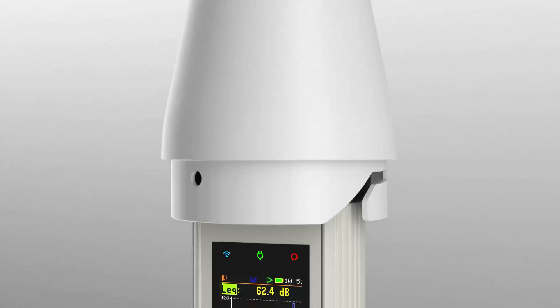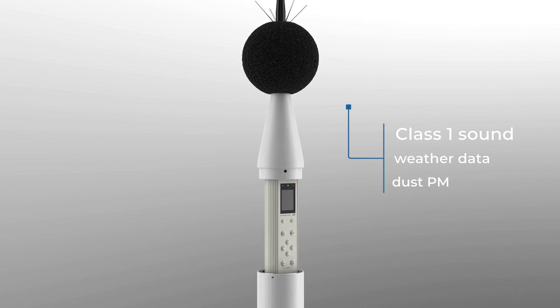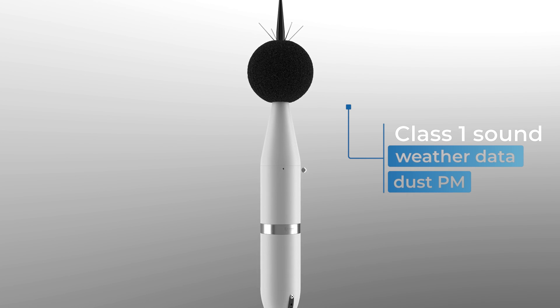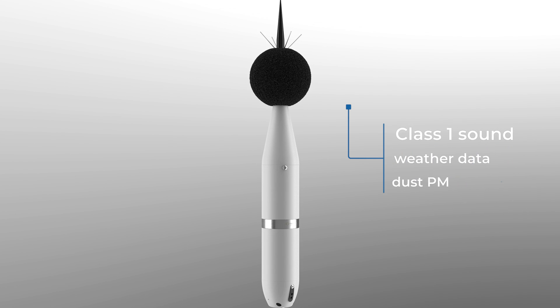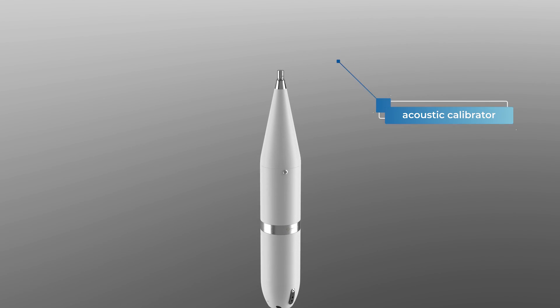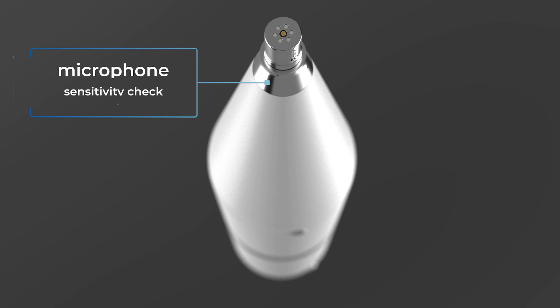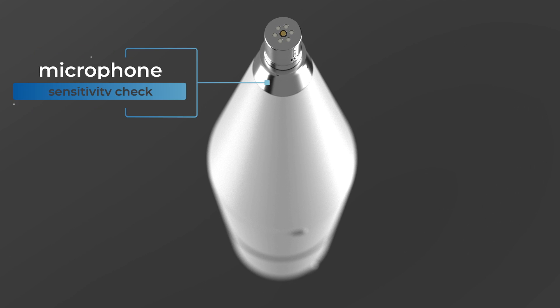The SV307A is primarily a Class 1 noise measurement station, but thanks to its versatile interface, it can also save weather data or dust PM results from dedicated devices. The SV307A is the only station in the world with a built-in acoustic calibrator and a continuous dynamic microphone sensitivity check.